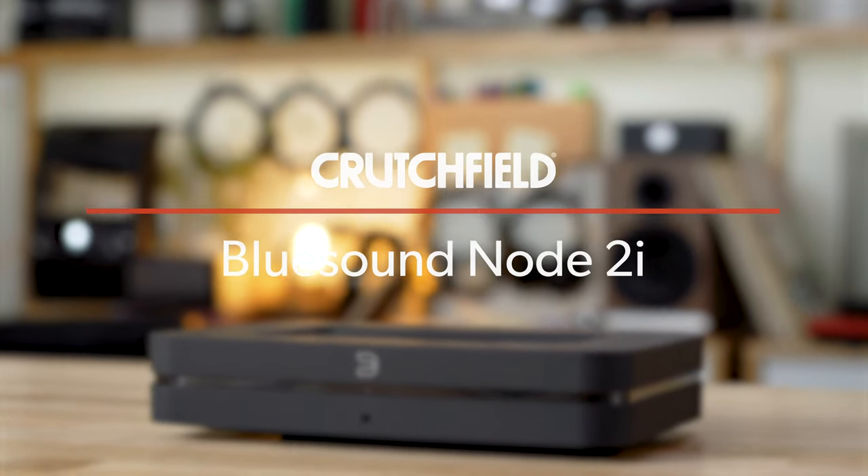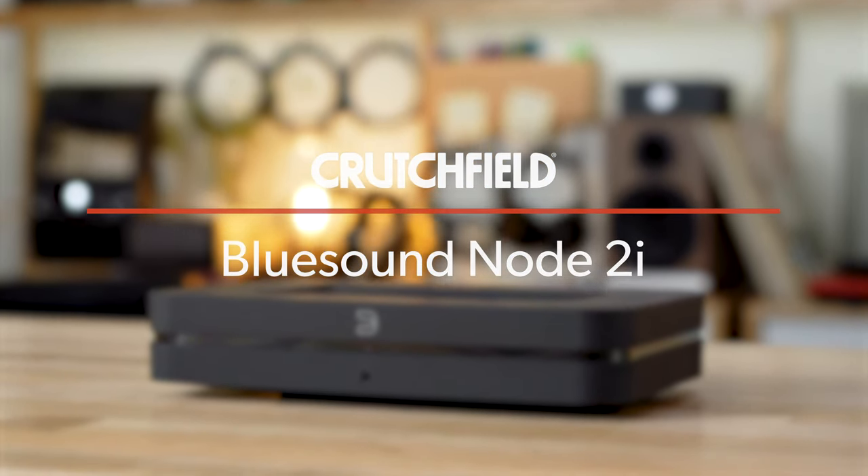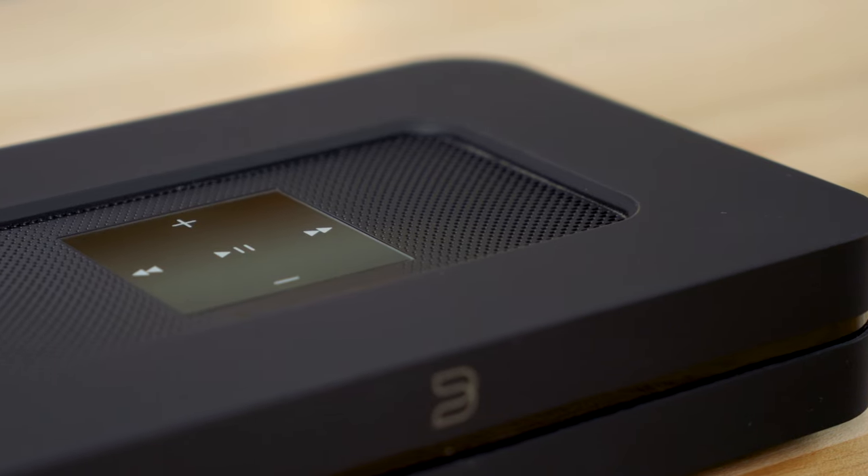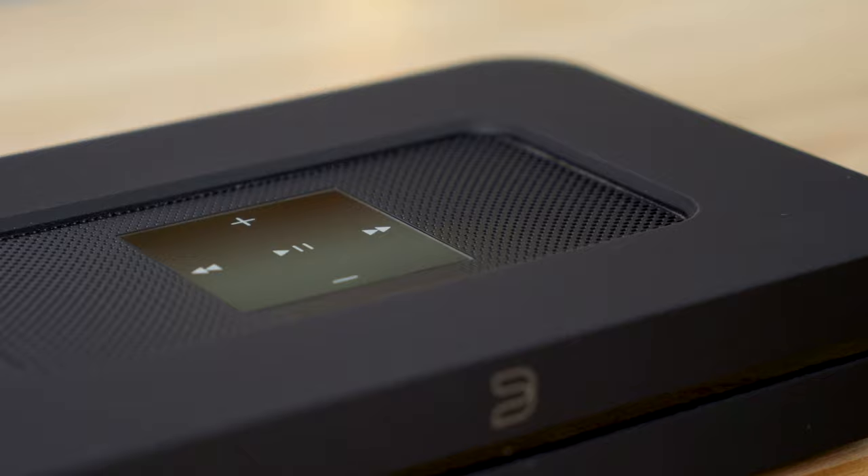Hey, I'm JR, Training Manager here at Crutchfield, and this is the Bluesound Node 2i. You can use this as a standalone music streaming device, or you can make it one zone in a multi-room, high-res capable music system.